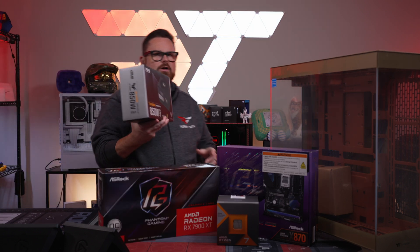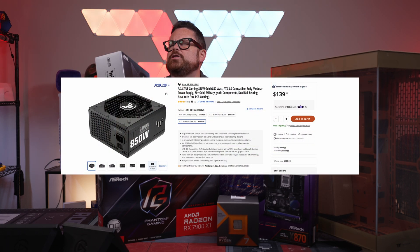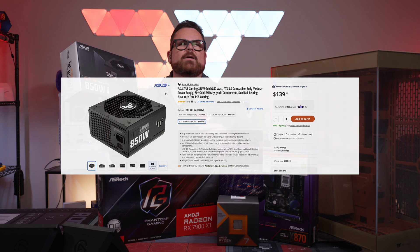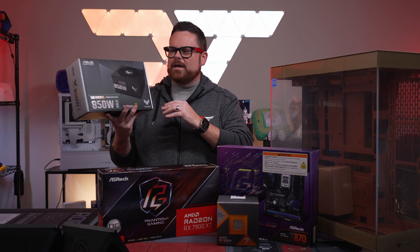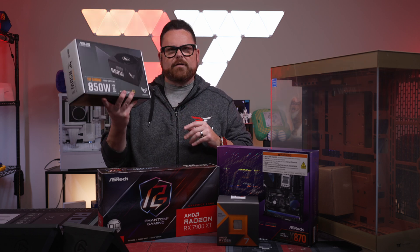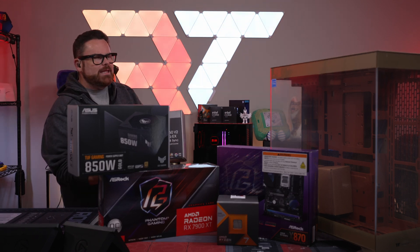For the power supply — you guys know how much I love this — this is one of the parts I actually chose specifically. GT Beekerman was using a Seasonic, I believe, but I said if I'm going to have to cable manage this thing, this is the PSU I want: the TF Tough Gaming 850 watt Gold PSU.